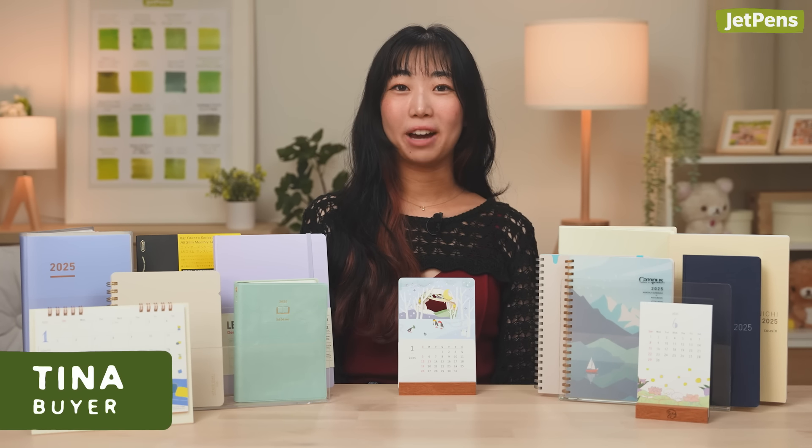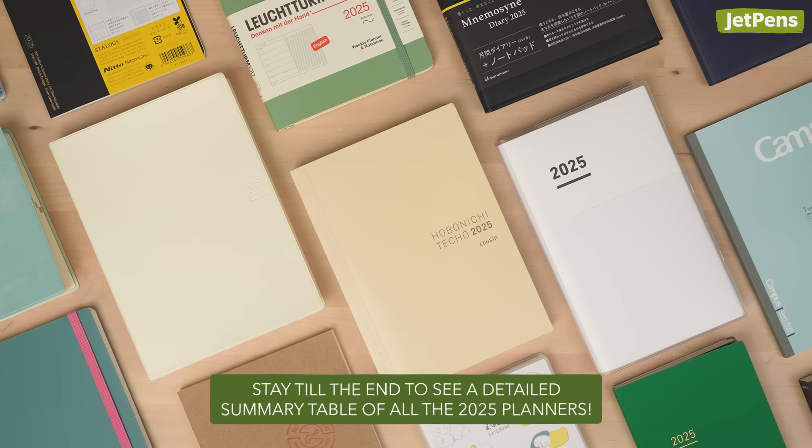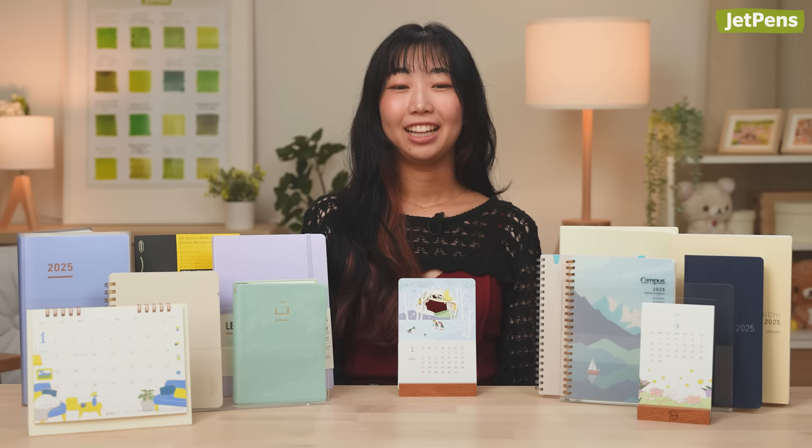Hi, everyone! I'm Tina, a buyer at JetPens. Planner season is here, and we have so many options to share with you for 2025. Let's get right into it.